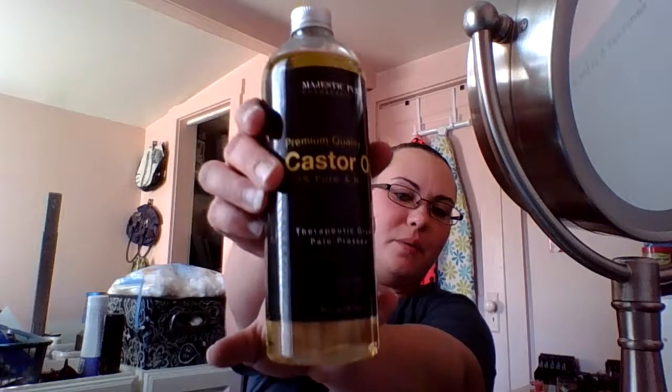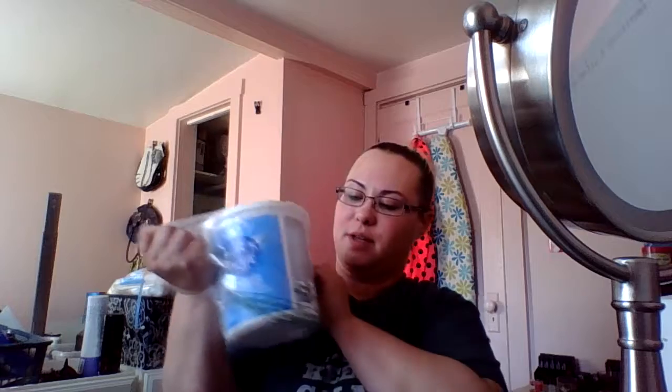This is good for fungus too on your feet — you soak your feet in it. It's 16.4 ounces. I can't remember exactly what it's all for, but it's good for your hair, your scalp, and your skin for moisturizing. It even has an expiration date — I've never seen oil with an expiration date, oh wait, yes I have.